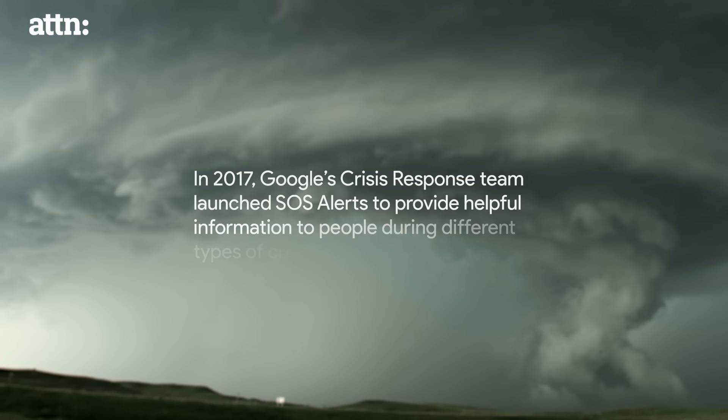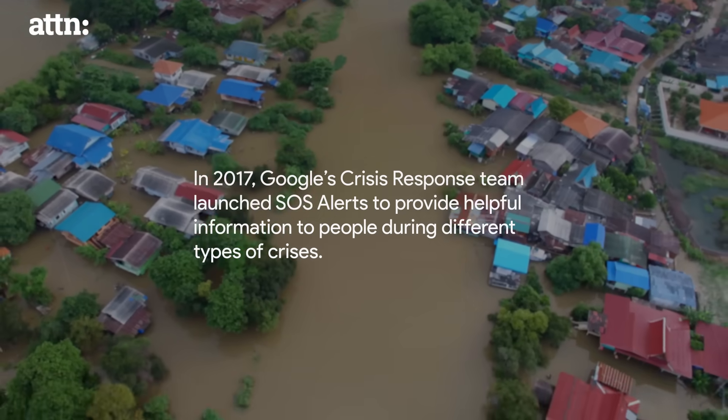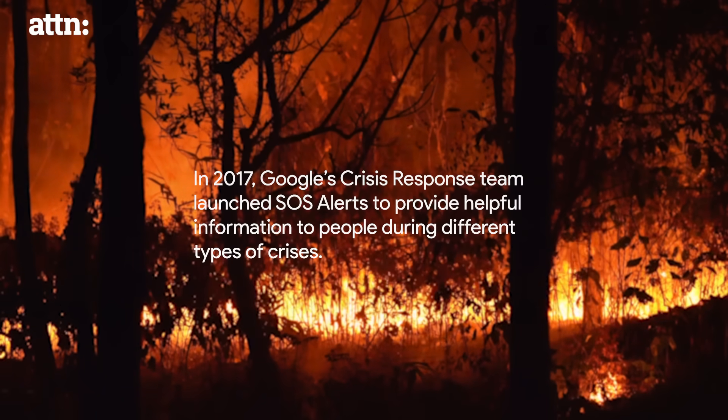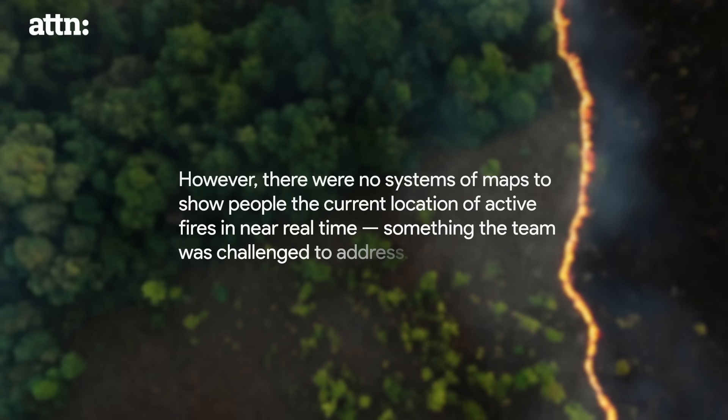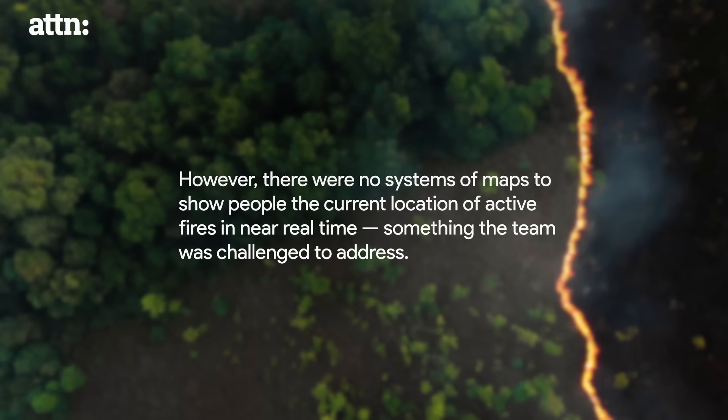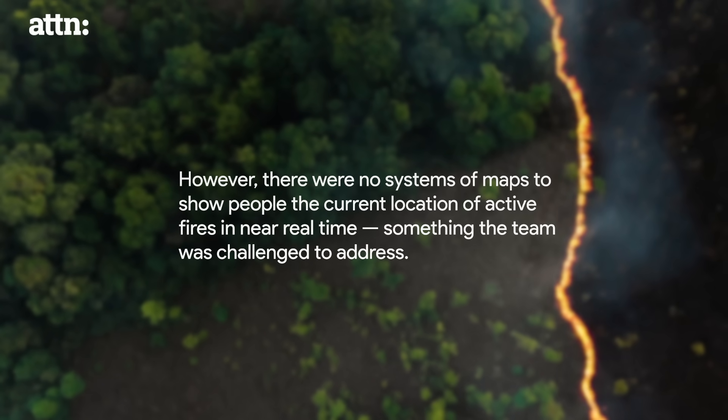In 2017, Google's crisis response team launched SOS alerts to provide helpful information to people during different types of crises. However, there were no systems or maps to show people the current location of active fires in near real time — something the team was challenged to address.